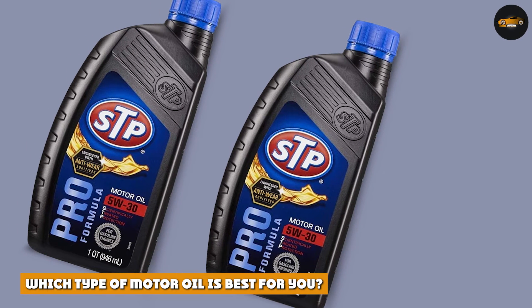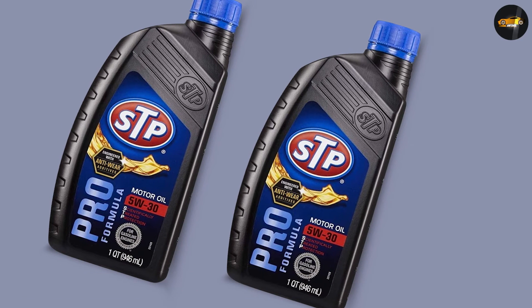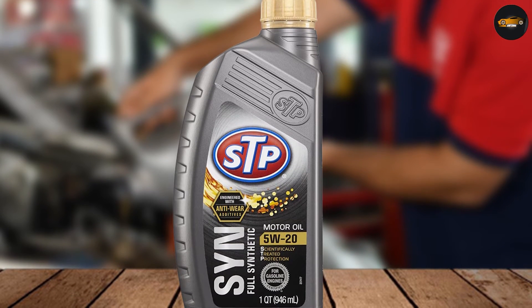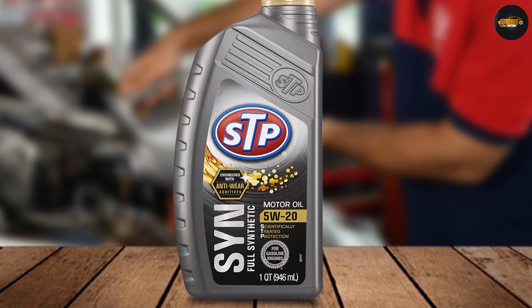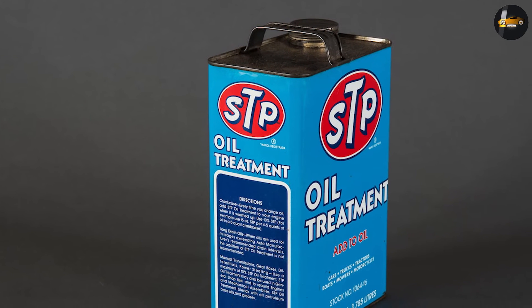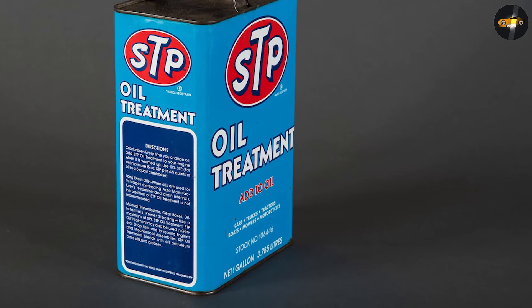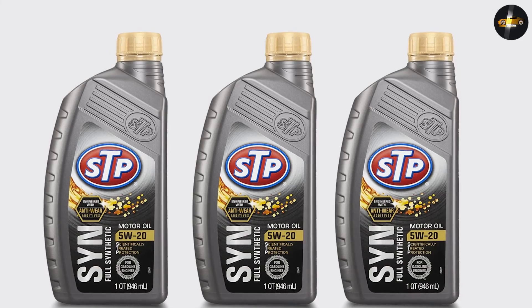There is no single best motor oil for everyone, since the best type of oil for your car will depend on its make and model as well as your driving habits. However, most motorists can benefit from using high-quality synthetic motor oil. Synthetic oils are made from purified natural gas liquids, giving them much higher quality than traditional mineral-based oils. They also have a higher viscosity index, meaning they resist thinning out at high temperatures better than traditional oils, making them ideal for high-performance or luxury cars driven extensively during summer months.